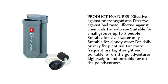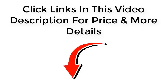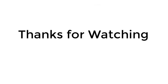The Katadyn Hiker Microfilter is suitable for clear water only or cloudy water, and is designed for daily or very frequent use. It is lightweight and portable for on-the-go adventures. Click the links in this video description for price and more details — thanks for watching.